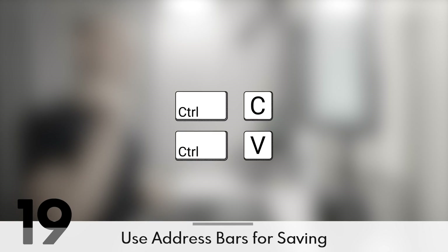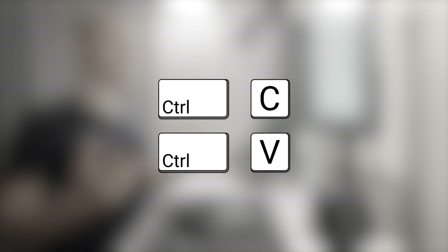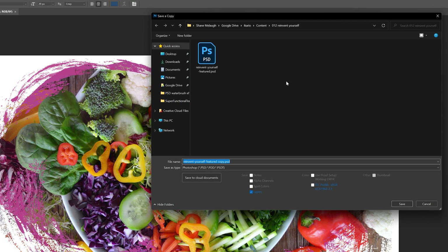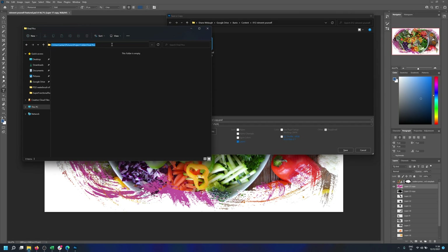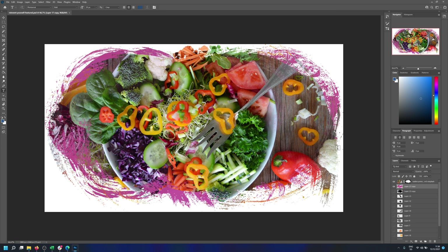Speaking of shortcuts, you can copy-paste file paths in the Explorer address bar. For example, if a program asks you where to save a file and you already have the destination folder open, click into the address bar and hit Control-C to copy, then click into the address bar of the program and hit Control-V to paste, then Enter. This is much faster than manually clicking your way to the destination folder.